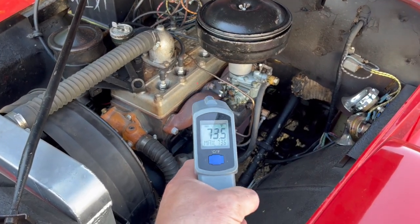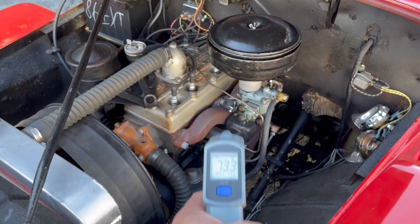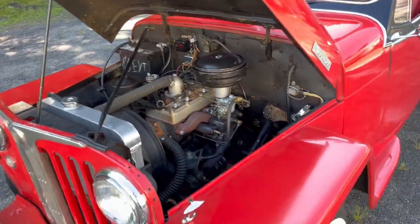The engine block is currently at 73.5 — a true cold start. We just pushed it out this morning.